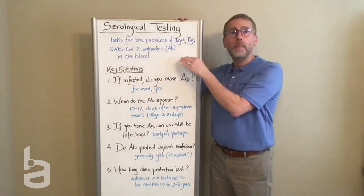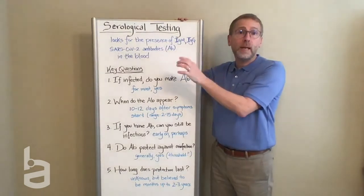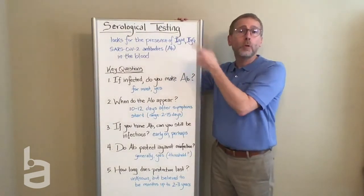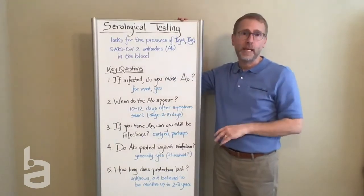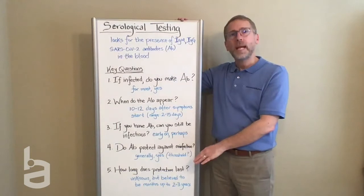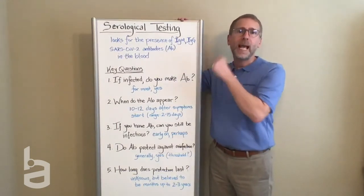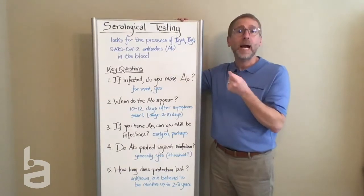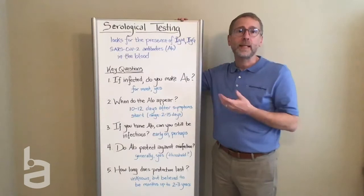These are generally blood-based tests. It might be a vial of blood, it might be a pinprick and a few drops of blood. Other groups are looking at trying this with things like saliva as well. There's a key set of questions that we have to answer before we can be assured that a serological test actually gives us the kind of information we need to look at who's potentially been infected and now has immunity.